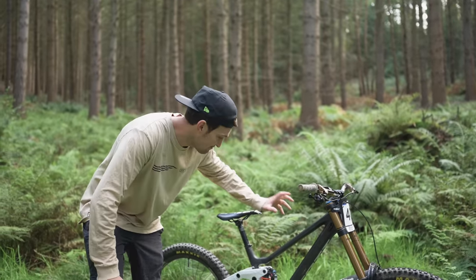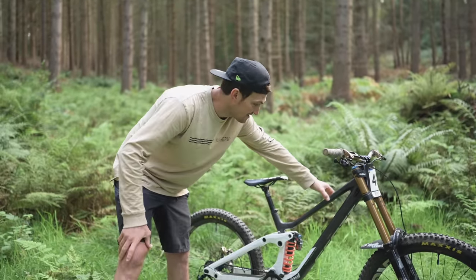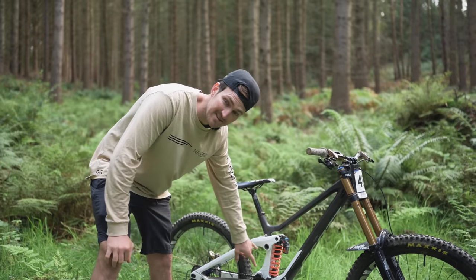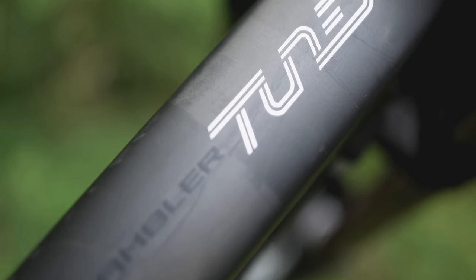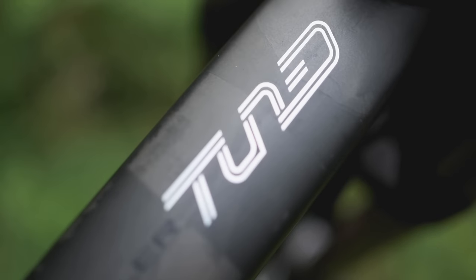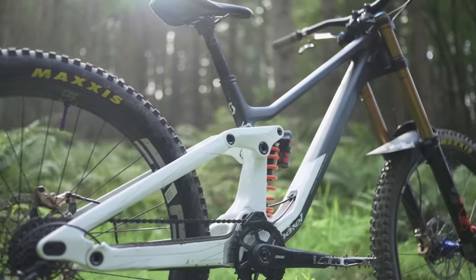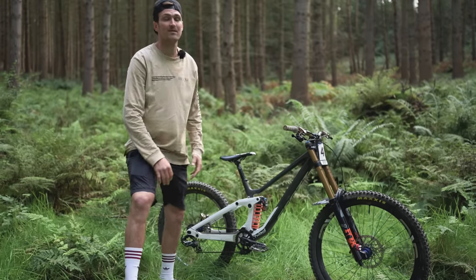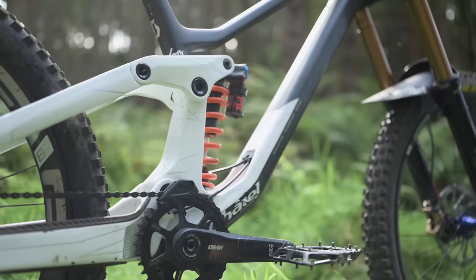Moving back — can't miss this amazing, super clean paint job that Scott have done. I say paint job — it's only half painted, so they've done half the job. But this section is pure carbon, it just looks so clean. And then you go into this white, pearly, lovely effect. You would have seen it on my Spark from a couple of months ago.